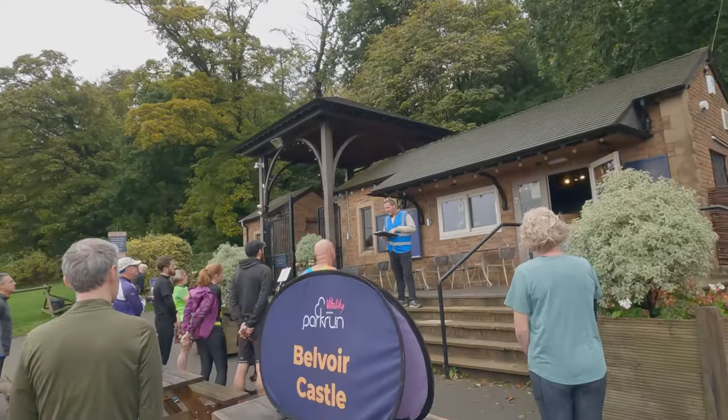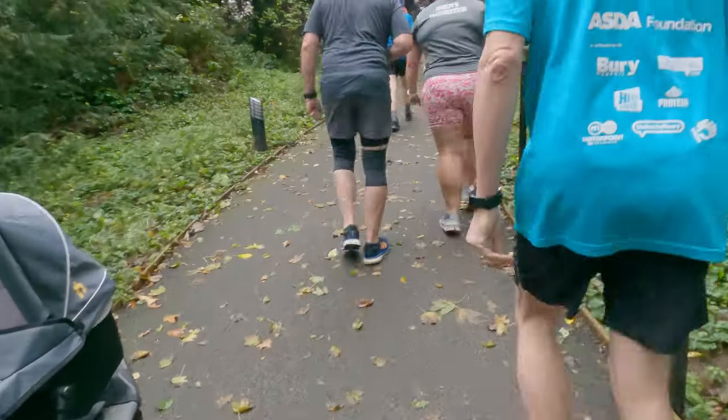We're at event number 89 today. Welcome — and thank you to the volunteers.